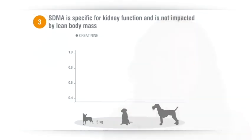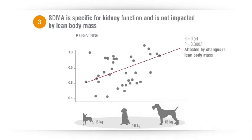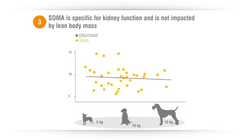Number three, SDMA is specific for kidney function. It is not impacted by lean body mass like creatinine is. Therefore, it more accurately reflects the true kidney function in underweight animals, including the geriatric skinny cat or dog or the cachectic patient.